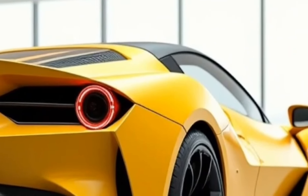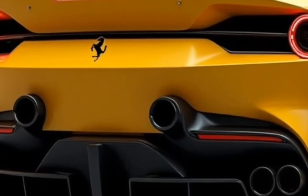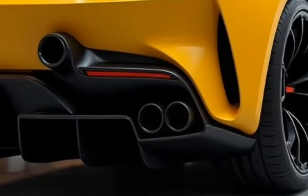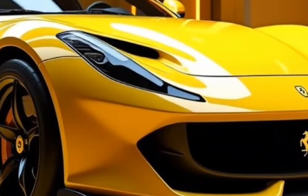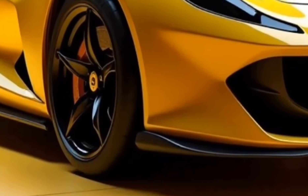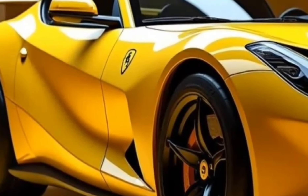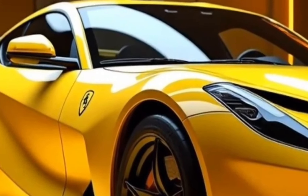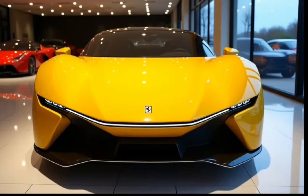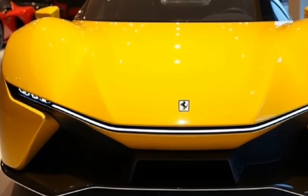The Ferrari F80 takes a minimalistic, driver-first approach to its interior. Every element in the cabin is designed to immerse the driver, crafted from premium materials such as carbon fiber, Alcantara, and leather. The cockpit is narrow and focused on the driver, providing a true race car-like environment with lightweight racing-style bucket seats that offer excellent support during high-speed maneuvers. The dashboard is dominated by a fully digital instrument cluster providing vital information such as speed, engine performance, and telemetry.